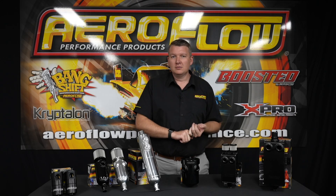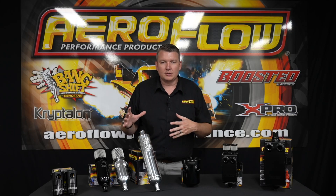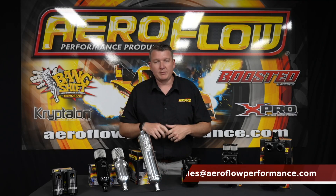Especially if you're running E85 or methanol, make sure that the hoses you use are safe and compatible with those types of fuels, because not only are you going to get the fuel in there, you're going to get oil vapour and moisture brought out of the air from those hydroscopic fuels. Please keep all of those factors in mind. If you've got any questions on what style or type you would use in your application, feel free to shoot us an email or give us a call — sales at aeroflowperformance.com. Now you know all about our range of catch cans, breather tanks, and oil-air separators — check them out at your local distributor, quality retail outlet, or online at aeroflowperformance.com.